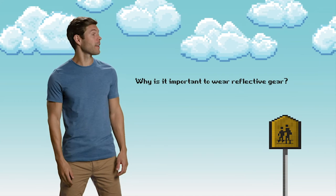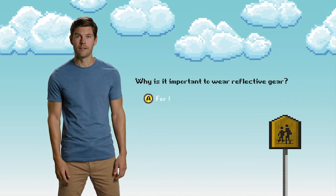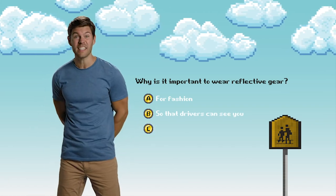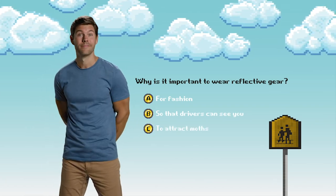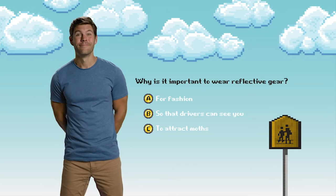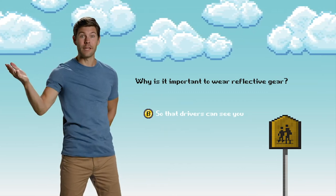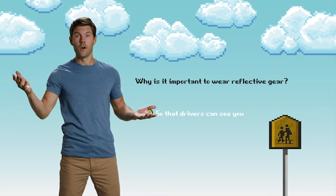Last quiz! Why is it important to wear reflective gear? A, for fashion; B, so that drivers can see you; or C, to attract moths. The answer is B. If you got that right, that means we did it! We just leveled up!